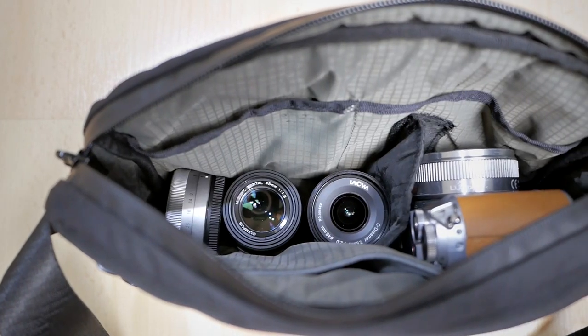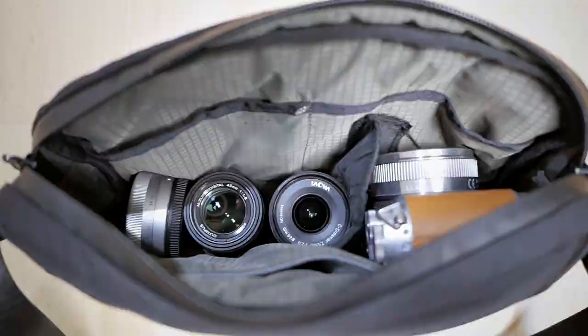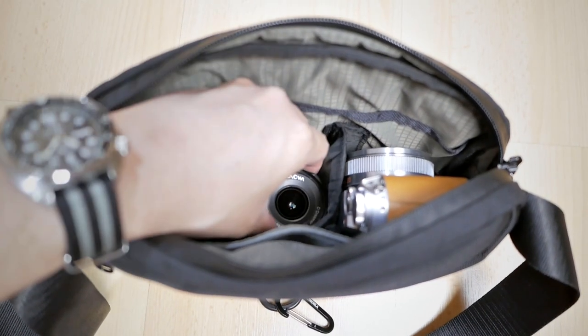So I hope you can start to see a theme here. All of the lenses that I use for this everyday photography challenge — they need to be small, but they need to be very capable and they need to produce great image quality as well. As you can see, all of these lenses are very, very small and very easy to pack inside my bag.